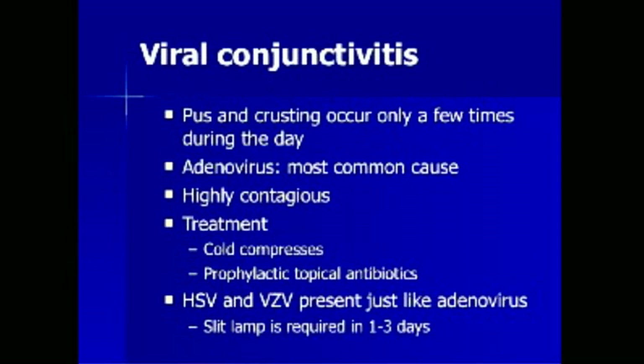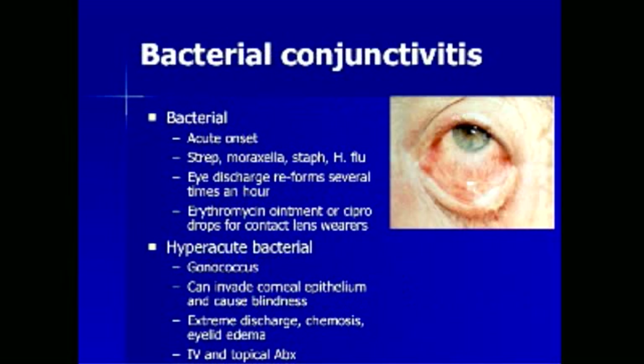Herpes simplex virus and varicella zoster virus initially present just like adenovirus. A slit lamp examination is required in 1-3 days in patients with the possibility of herpes simplex or varicella zoster infection. Bacterial conjunctivitis is less common than viral but more serious and is acute in onset. Streptococcus, Moraxella, Staphylococcus, and Haemophilus are all important causes. The eye discharge reforms several times an hour. Erythromycin ointment may be used, or ciprofloxacin or moxifloxacin drops may be used for contact lens wearers to cover pseudomonal infection. In the picture, the scleral injection is not as marked as in viral conjunctivitis, but the purulent discharge is far more striking.